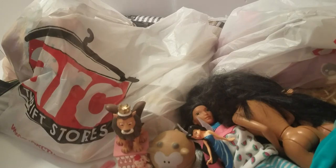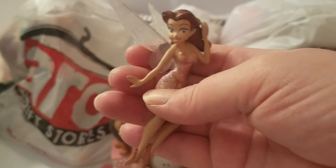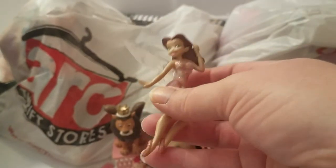Here's another fairy. I don't know her name. Do you know the name of this one? No. You guys can tell us in the comments below who she is.